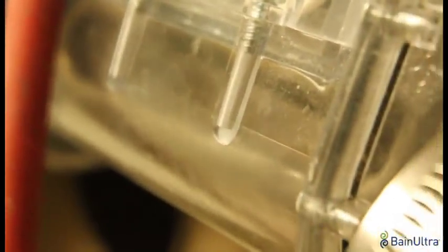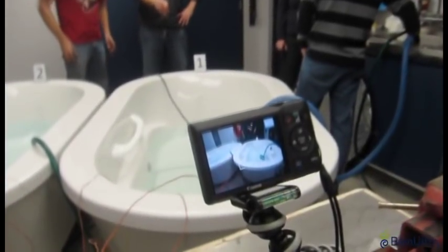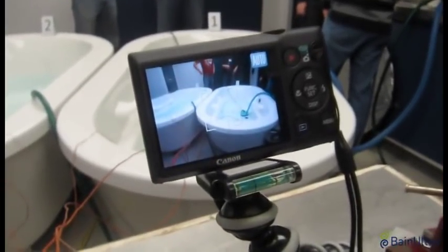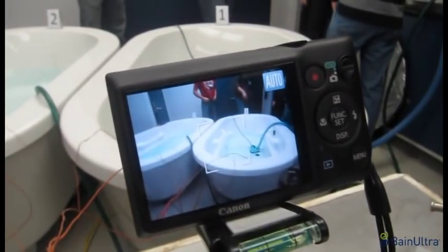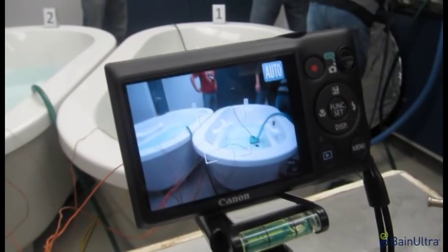With its ongoing commitment to individual well-being, Bain Ultra is confident that this new technology will further improve the Bain Ultra user experience through its geyser massage effect. Bain Ultra is pleased to present this exclusive information on pre-commercialization of the new Geyser technology. Full details on the benefits of this technology and product integration will be presented to you soon.